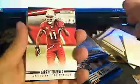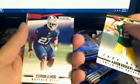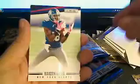Larry Fitzgerald, Brian Cushing. Got the dummy insert. True Blue Aaron Rodgers, Green Bay Packers, going out to Thomas L. Stephon Gilmore rookie card, Buffalo Bills, going out to Syntec. Got a Hakeem Nicks base, Greg Jennings base, Rex Grossman base, and a Mike Tolbert base.